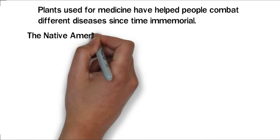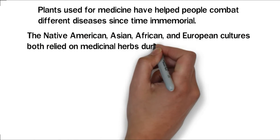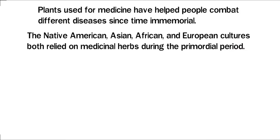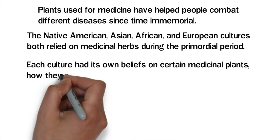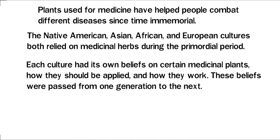The Native American, Asian, African, and European cultures all relied on medicinal herbs during the primordial period. Each culture has its own beliefs on certain medicinal plants, how they should be applied, and how they work. These beliefs were passed from one generation to the next.